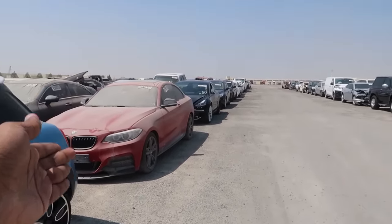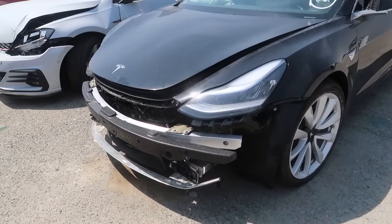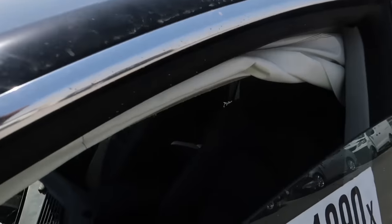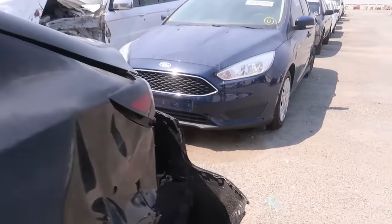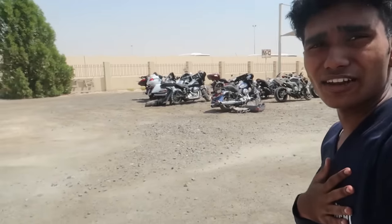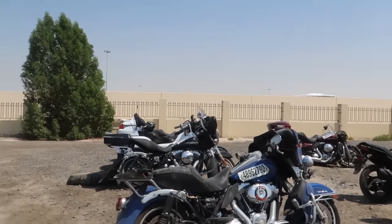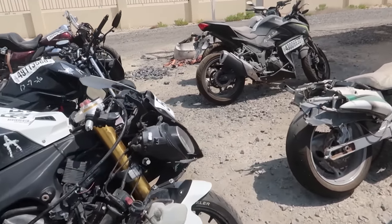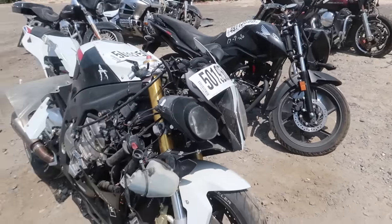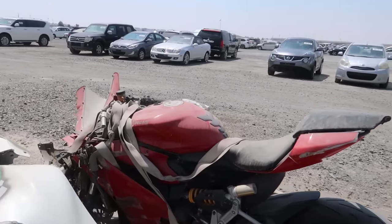Let's take a look at this Mini Cooper S they have here. We even have a BMW M2. That's a Tesla Model 3 - this thing is crashed on the front side, the airbag is popped, and repairing this would be an expensive job. It's crashed on the back side as well. We even have a lot of bikes over here - that's a Harley Davidson, this is a BMW which is messed up, and this is a Ducati.